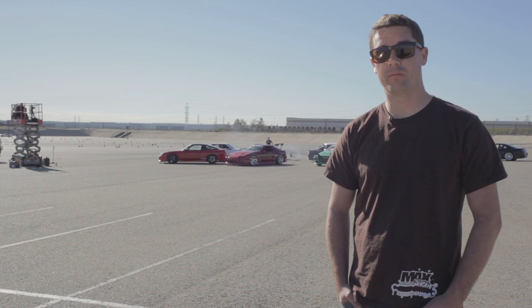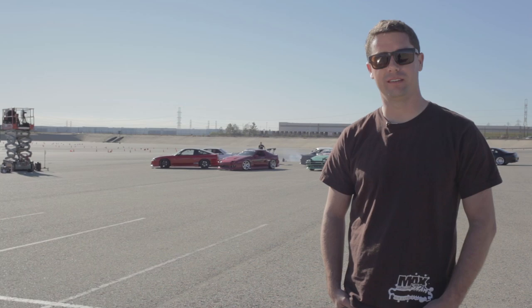My name is Dan Greenbank. I'm the owner of PartShotMax USA, and I've got the gray S15 Silvia out here at the Falcon photo shoot.